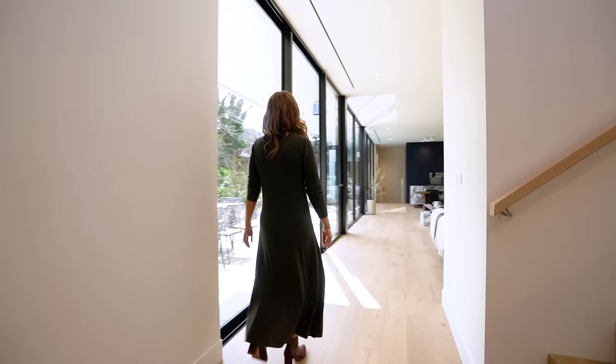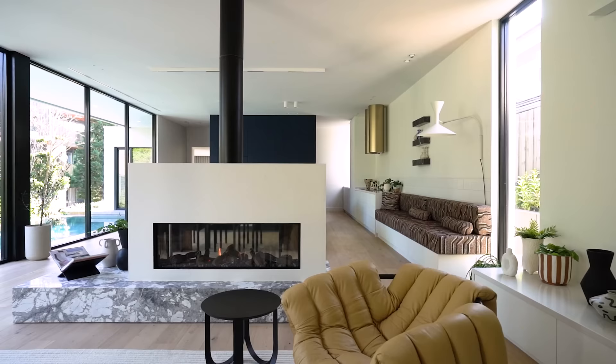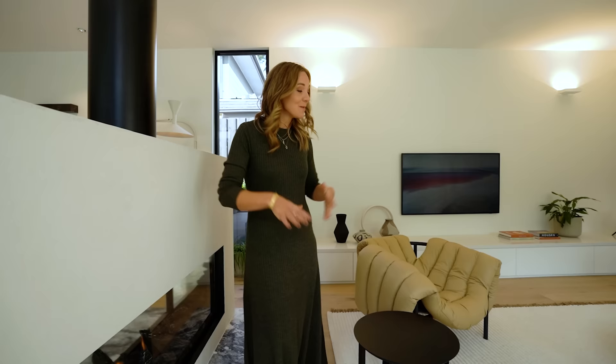But now we start to get to the real energy of the home. I love the feeling in here - this open living, kitchen and dining. This is sensational. This double-sided gas fireplace is giving off a lot of heat and it's winter now so I'm enjoying this. It might be closer to summer by the time you move into this home and you might not need it, but right now that is absolutely beautiful.